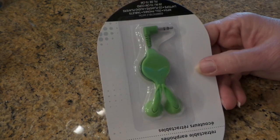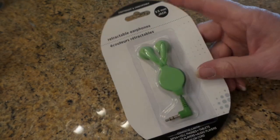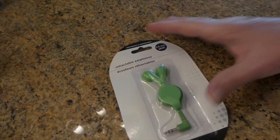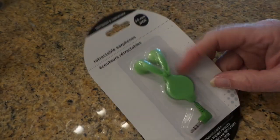Now we're in the electronics aisle. These earbuds are nice — they actually retract. My problem is I like to pull them up and let them go, so I kind of ruin them after a while. But I just needed a new pair and they work really nice for my Kindle.